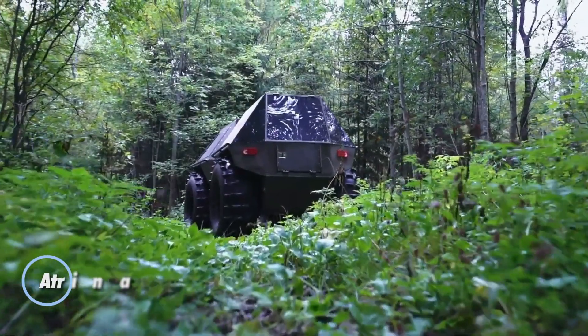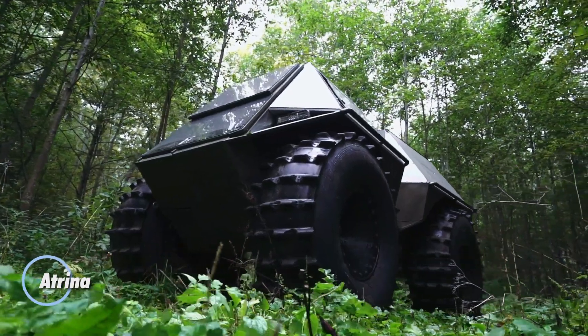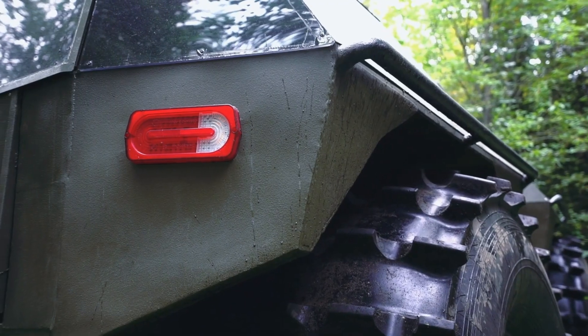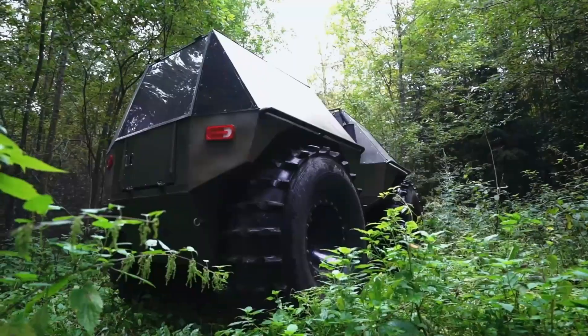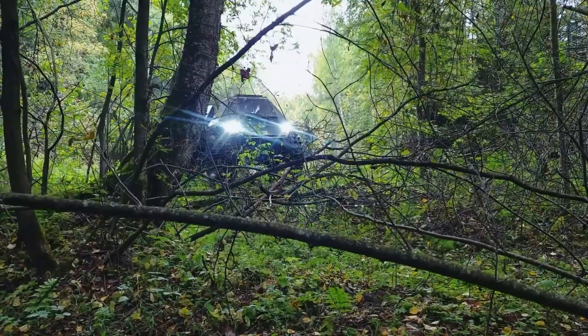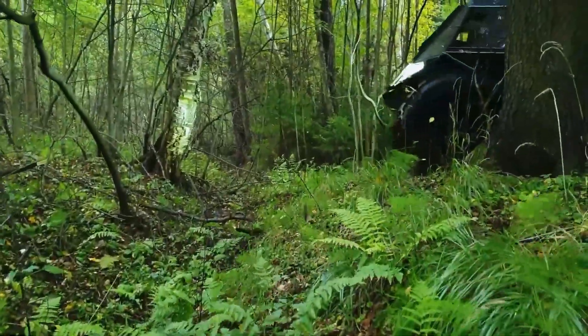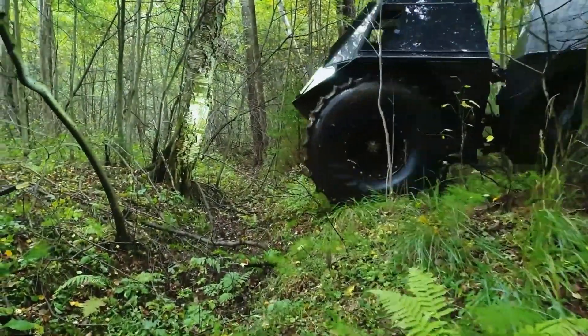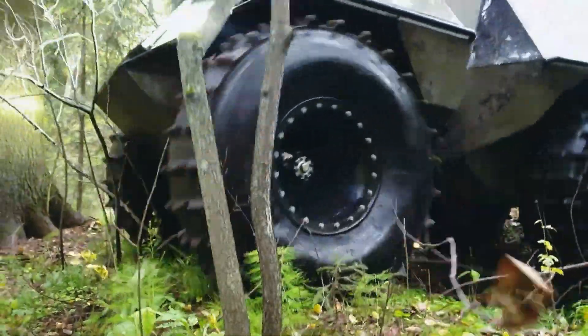The Atryna is a remarkable Russian off-road vehicle engineered to conquer the most challenging terrains. Powered by a robust 2.5L diesel engine that generates 77 horsepower, it delivers reliable performance across diverse landscapes. Its most distinctive feature is the articulated frame, which provides exceptional flexibility and stability, allowing it to maneuver through extreme obstacles with ease.